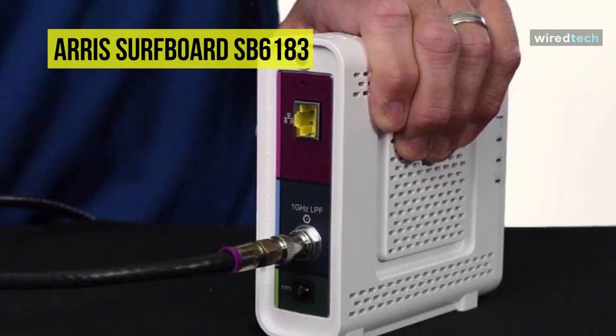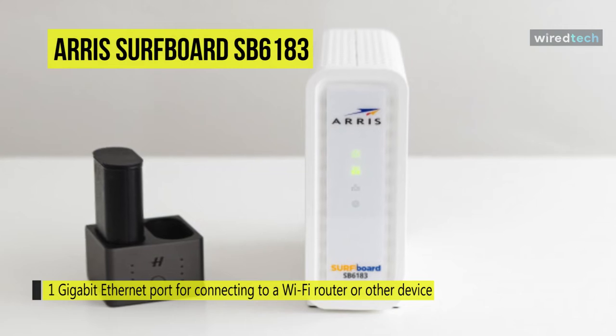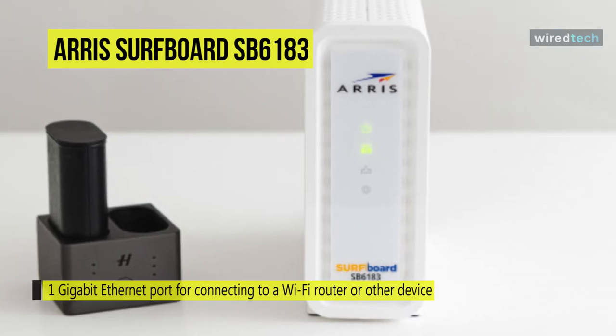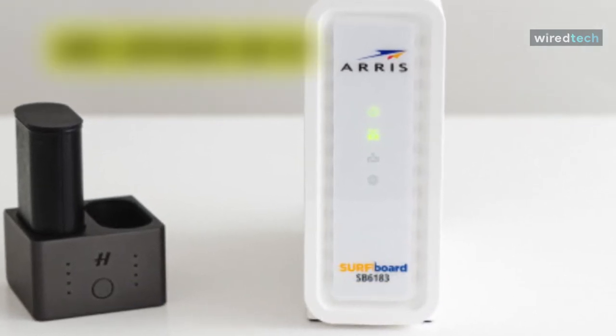Equipped with data rates of up to 686 Mbps, downloading speeds can make your gaming, online shopping, and all other daily tasks a breeze. Supporting the latest internet protocols and standards will make this device faster and more efficient than ever.